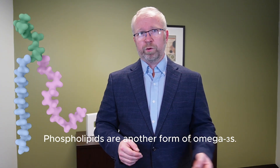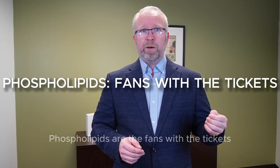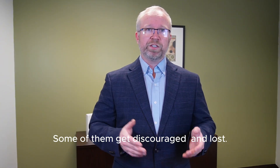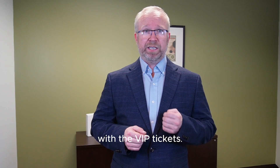Phospholipids are another form of omega-3s. They're like fans with tickets, but they still have to go through security screening — they have to remove their belt and their shoes, which slows them down. Some of them get discouraged and lost.